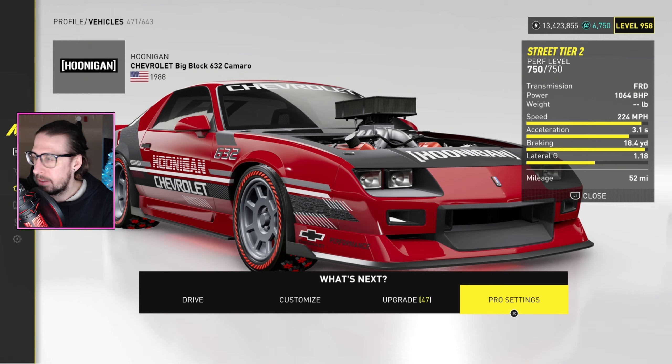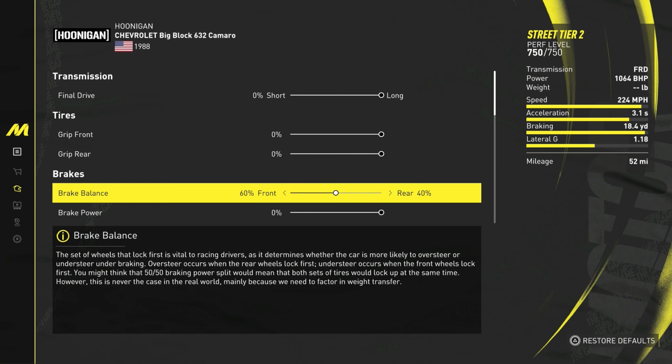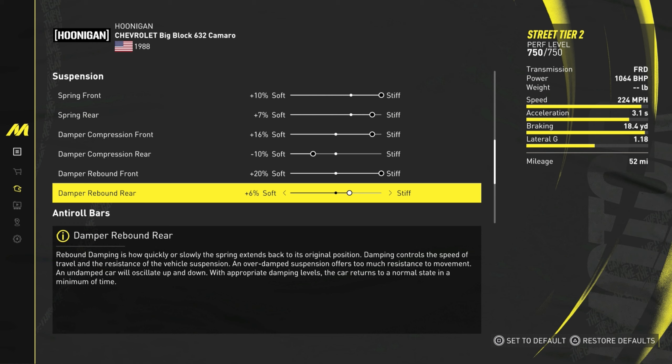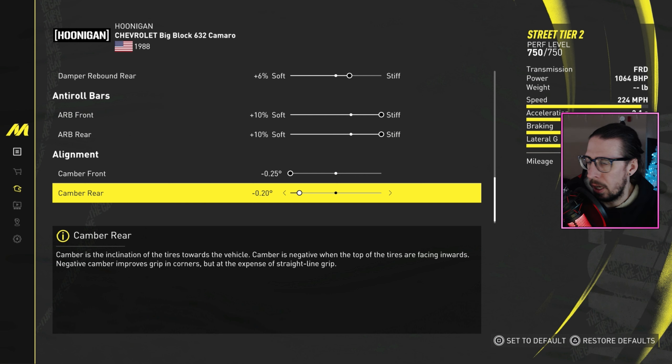Anyway, here we go — pro settings, grind race. Sorry, the dishwasher's running, it's a little loud. Brake balance did not improve, leave it stock. Negative 5 load front on the aero. Suspension springs: front 10 stiff, rear 7 stiff. Damper compression: front 16 stiff, rear 10 soft. Damper rebound: front 20 stiff, rear 6 stiff. Roll bars: 10 stiff front and rear. Camber is negative 25 up front and negative 20 in the rear.